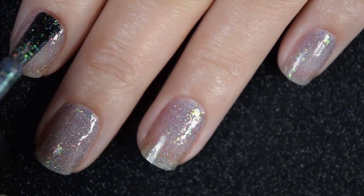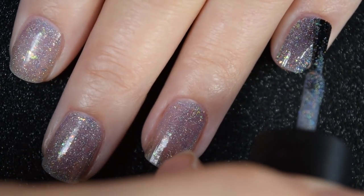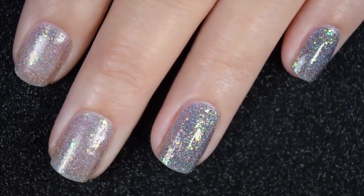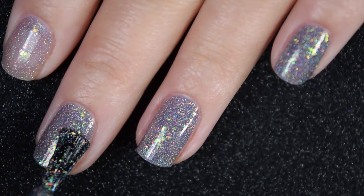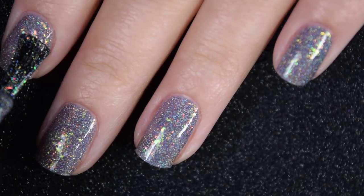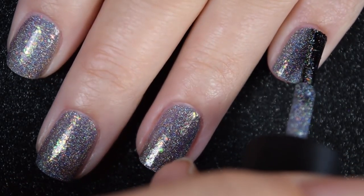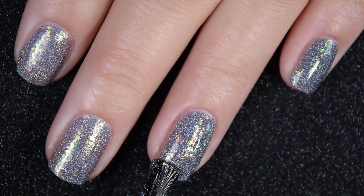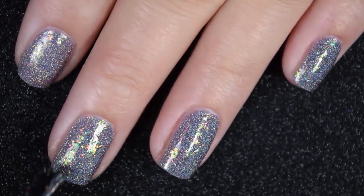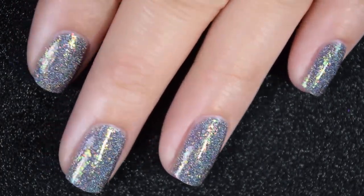This is one that depending on your application would be a two to three coater. My nails are very short right now, so it was pretty well opaque here on two coats. I am going to show you what a third coat looks like because the other times I've worn this I did do three coats. So depending on your nail length and application, two to three coats for this one. It is going to dry a little bit dull and just the littlest bit textured, so you will want a nice glossy top coat. Nothing in this is going to stick to your nails during removal, but it does get everywhere when you take it off, so use an extra cotton ball. So there is three coats.